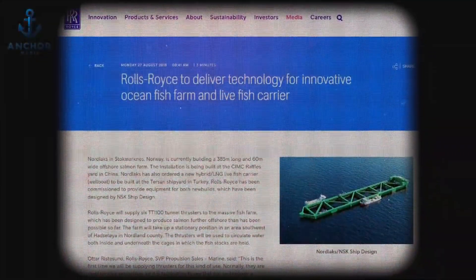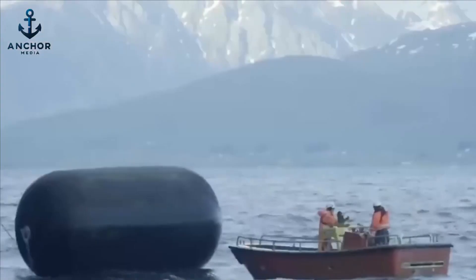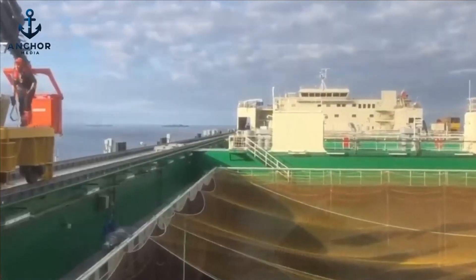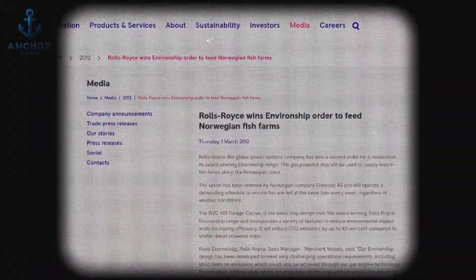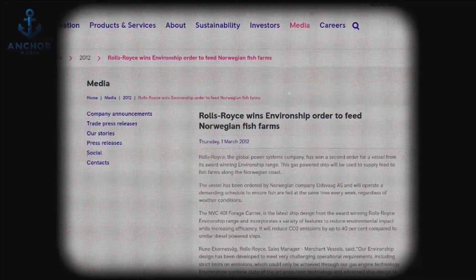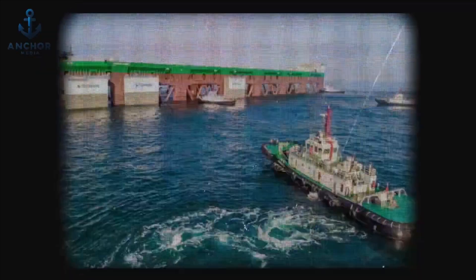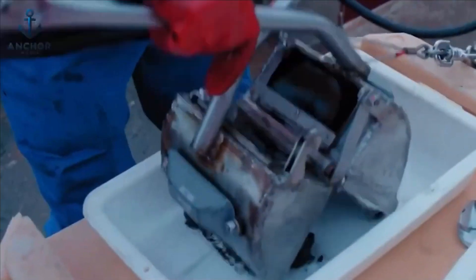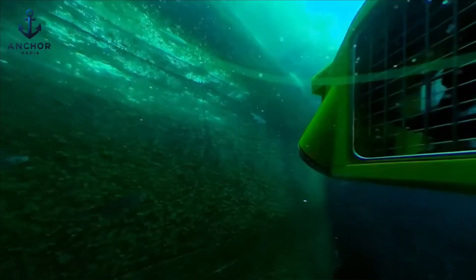In an exciting collaboration, Rolls-Royce will supply six TT100 tunnel thrusters, which will not only power Hav Farm's operations, but also circulate water within the fish cages, creating optimal conditions for salmon growth. Furthermore, Rolls-Royce will provide four LNG engines to power environmentally friendly drilling ships for Nordex, marking their inaugural venture into the aquaculture sector. This partnership underscores a shared commitment to sustainability and showcases innovative solutions designed to ensure the health and quality of the salmon produced.